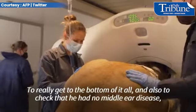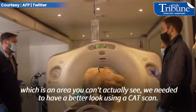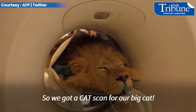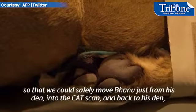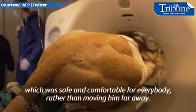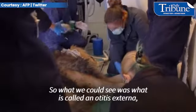We also needed to check that he had no middle ear disease, which is an area you can't actually see. We needed to have a better look using a CT scan. We got a CT scan for our big cats by getting a truck with a CT scanner on board, so that we could safely move Banu just from his den into the CT scanner and back to his den, which was safe and comfortable for everybody rather than moving him far away.